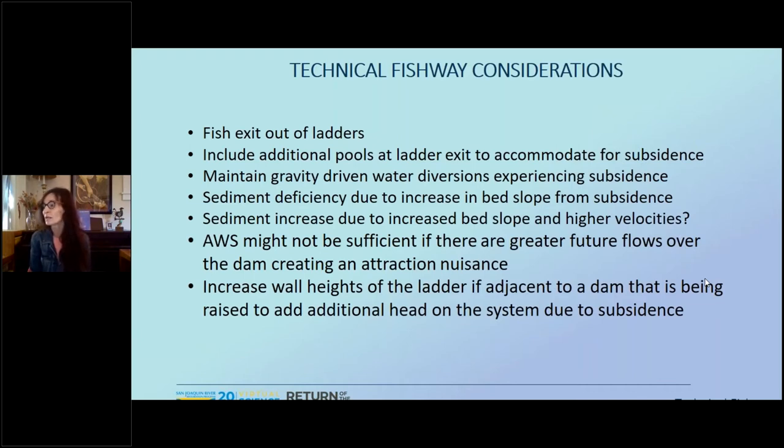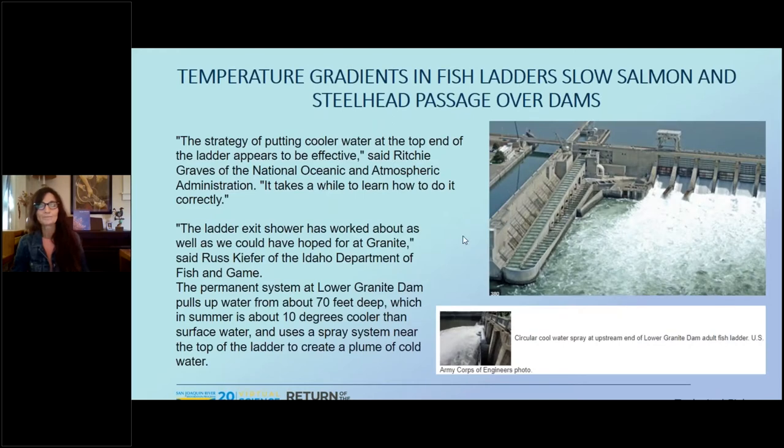Subsidence in the San Joaquin Valley was also mentioned, and I know a few of you on your projects are already dealing with subsidence — having to create additional pools at the ladder exit, how to maintain gravity-driven water diversions, sediment deficiency due to an increased bed slope and higher velocities. Your auxiliary water supplies might not be sufficient if there are greater flows over the dam, creating competing attraction flows. We're already seeing temperature gradients in fish ladders — they're putting artificial temperature modulations in because as fish ascend the ladder they hit a thermal curtain. At Lower Granite Dam, they're pulling water from about 70 feet lower to get an additional 10 degrees cooler in the ladder, because it was causing a migration delay.